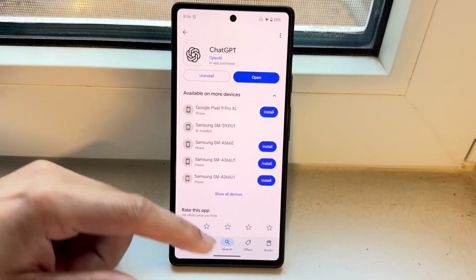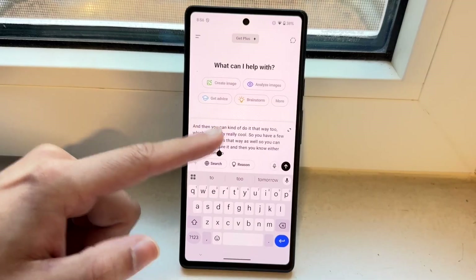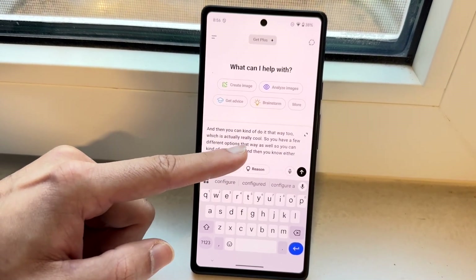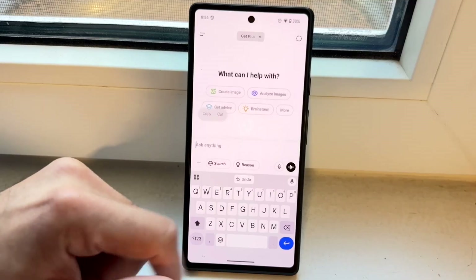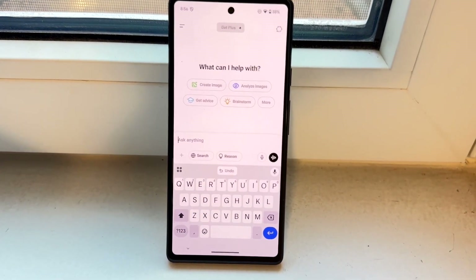You might be in a situation where ChatGPT is just not loading up any prompts or anything when you're going through and actually searching for things on ChatGPT. This can happen for a couple of different reasons. ChatGPT is so popular, and if it's running into problems, that's very likely.